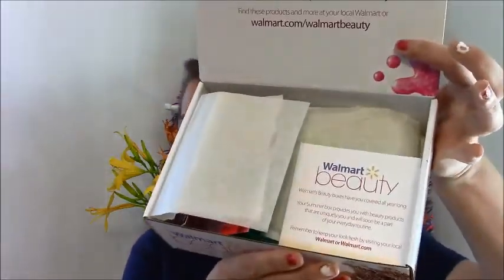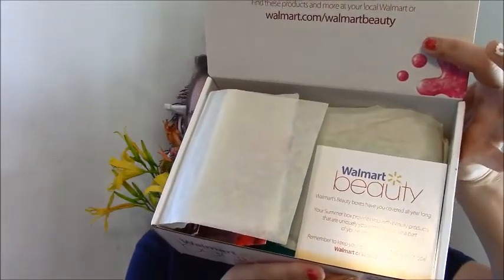When you open up the box it comes looking just like this — it's got this pretty tissue paper and this little card that says 'Walmart beauty boxes have you covered all year long. Your summer box provides you with beauty products that are uniquely you and will soon be part of your everyday routine. Remember to keep your look fresh by visiting your local Walmart or Walmart.com.' And it smells so nice — the whole box smells good.